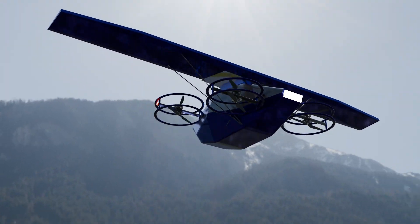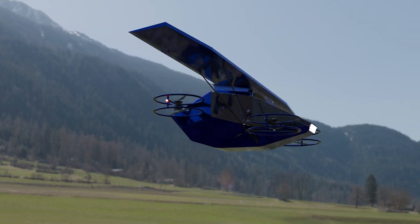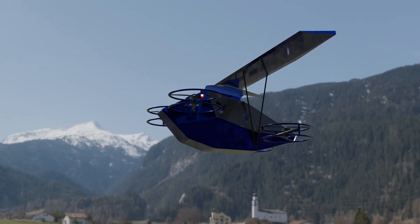Need more from your platform? The Quail is modular. Add surveillance optics, mapping sensors, or delivery payloads. It adapts to every mission, from reconnaissance to transport.